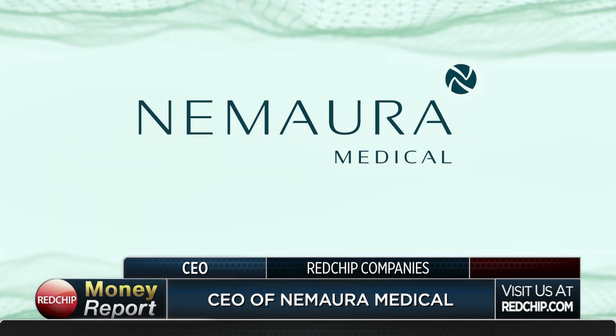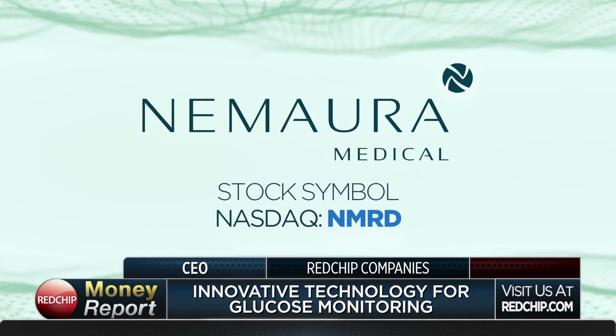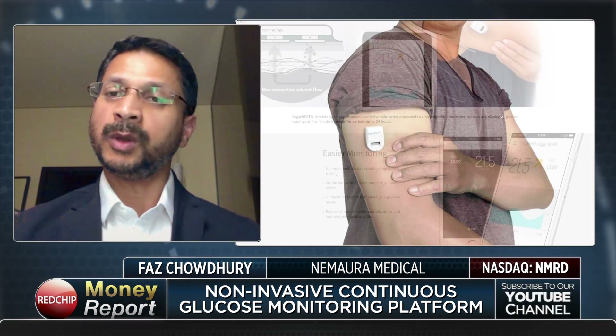Vas, thanks for being with us today. My pleasure. I want to start with a brief overview of your company. You have a very innovative technology focused on the global diabetes market. So give us an overview and tell us where your company is today. Absolutely. So we've developed what is a non-invasive, continuous glucose monitoring platform, which is in the form of a small patch which communicates with a mobile phone.